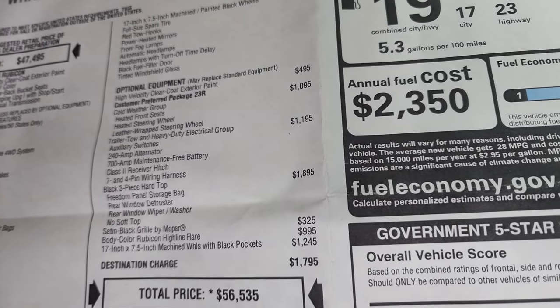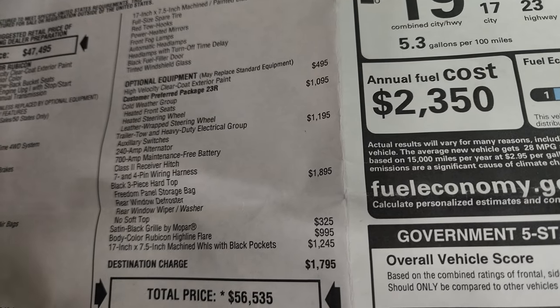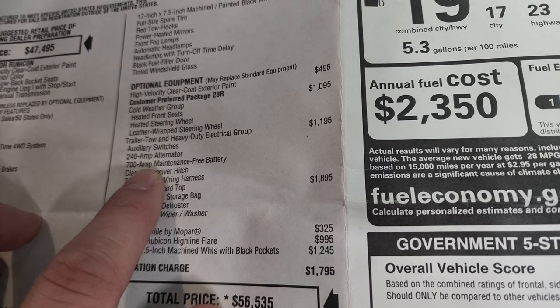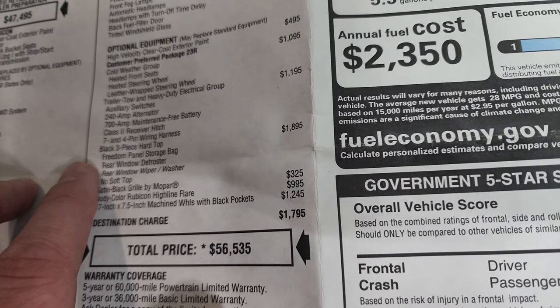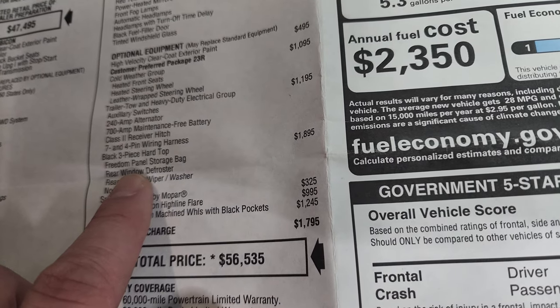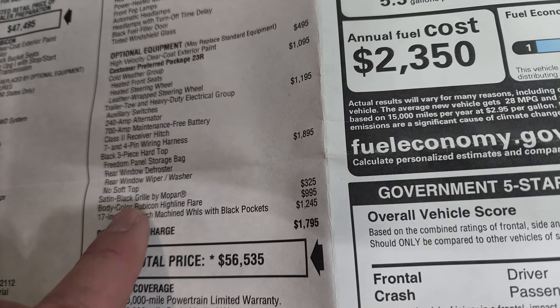This Wrangler can tow up to 3,500 pounds with the current configuration. You also get the auxiliary switches, 240 amp alternator, 700 amp maintenance-free battery, and a Class 2 receiver hitch with 7 and 4 pin wiring. You also get the three-piece hard top for $1,895, which comes with the freedom storage bag, rear window defrost, rear window wiper washer — and no soft top.